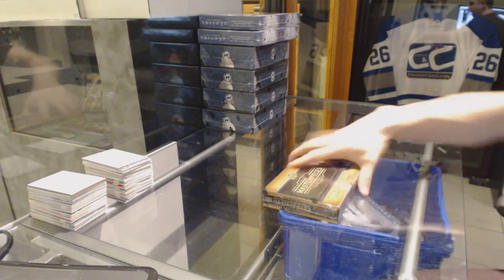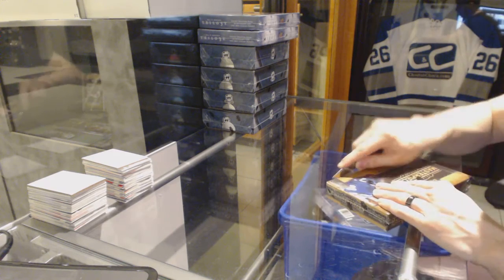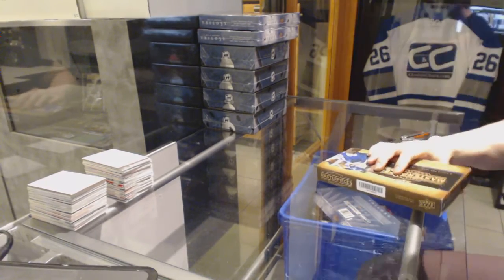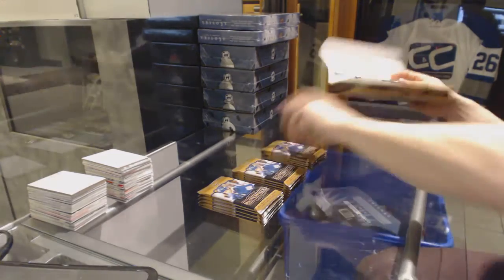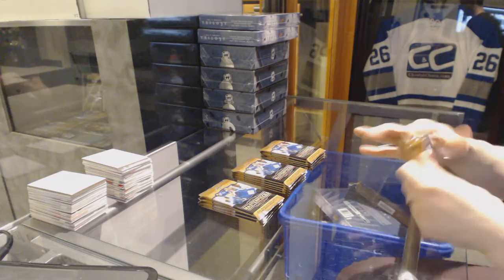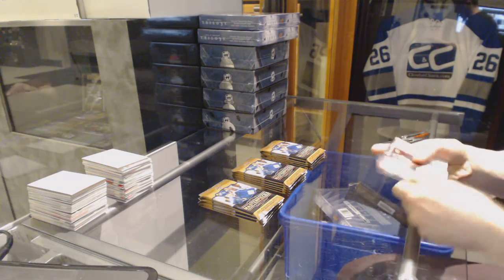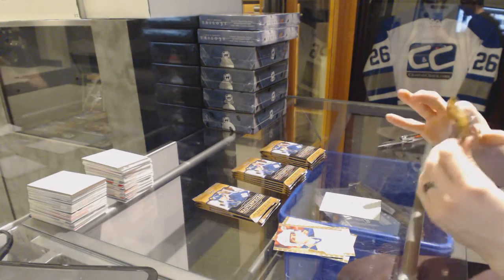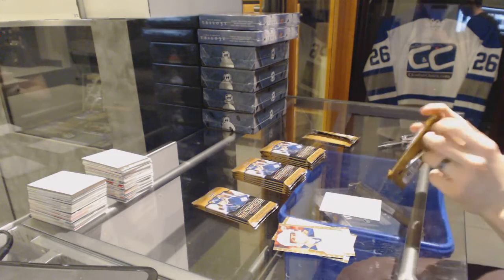Here we go — Ryan Wilkes, box 1415, Upper Deck Masterpieces. Good luck to you, sir. Alright, we start with base — got a thicky so we'll save that.